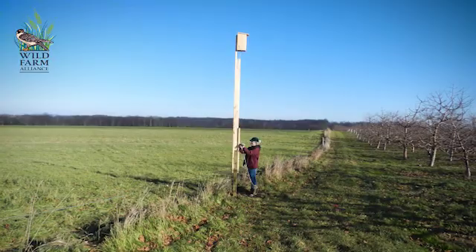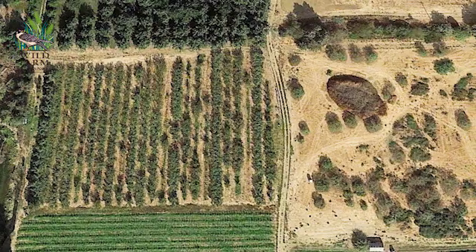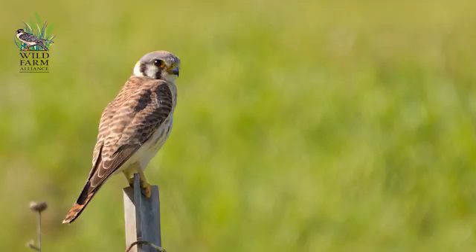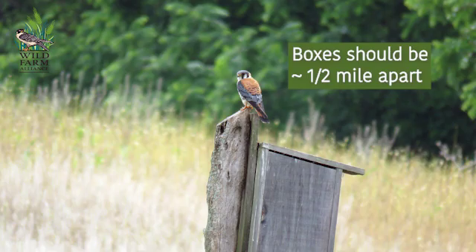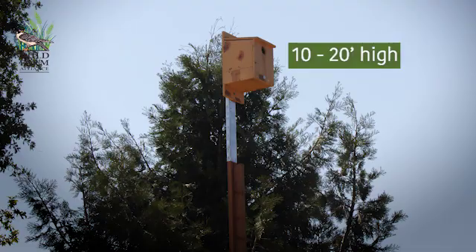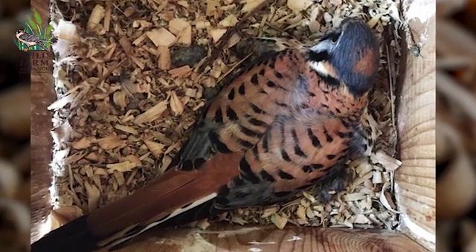Kestrels really like open habitat, perhaps with some scattered trees — so for example, a cherry orchard is nice habitat for them, particularly if it's next to a pasture. Boxes should be about a half mile apart at a minimum. The boxes should face toward the southeast and should be between 10 and 20 feet high.